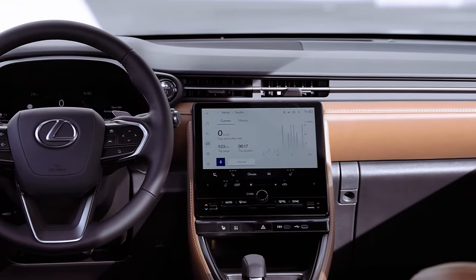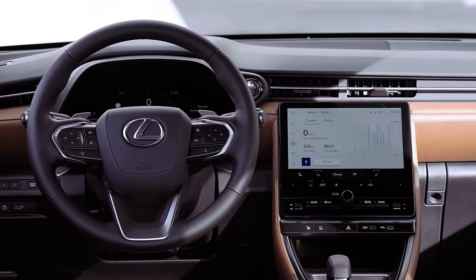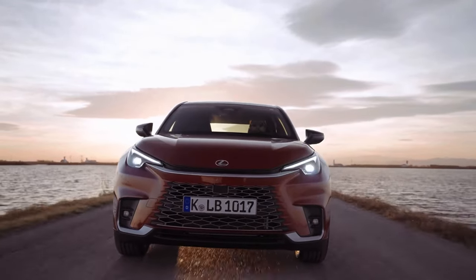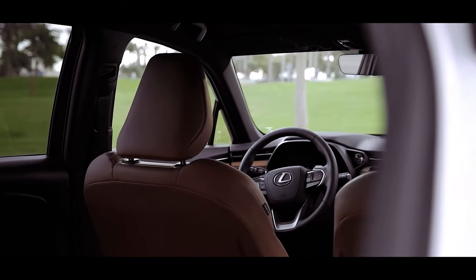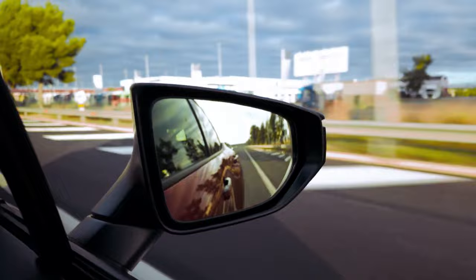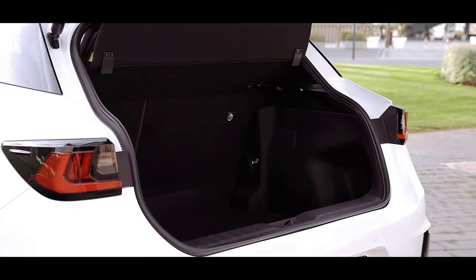In terms of ride comfort, the LBX leans towards the firmer side compared to some pricier Lexus models, exhibiting excellent body control and cornering stability. At higher speeds, the ride is generally more composed, though the interior becomes noisier, with noticeable tire roar and wind noise.